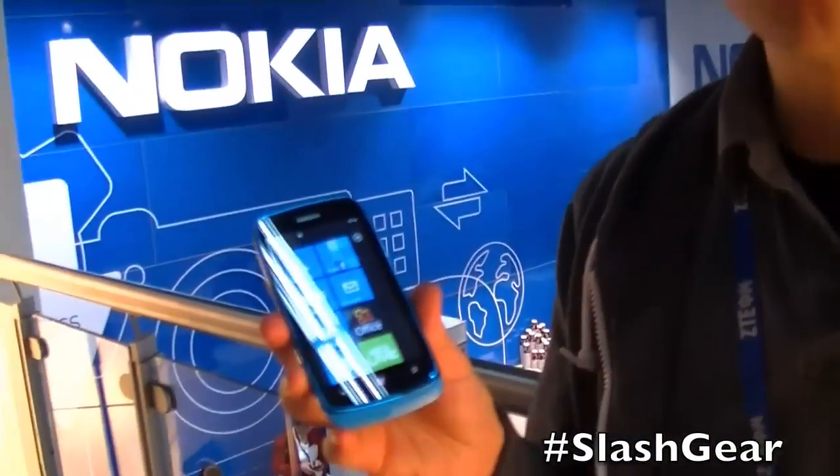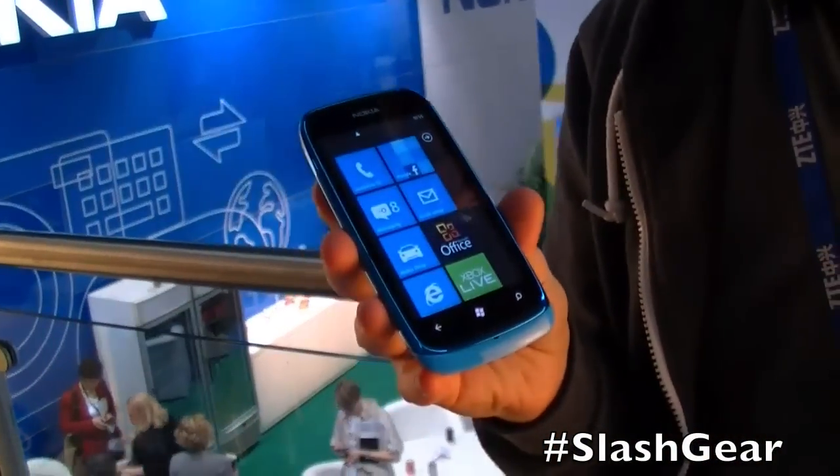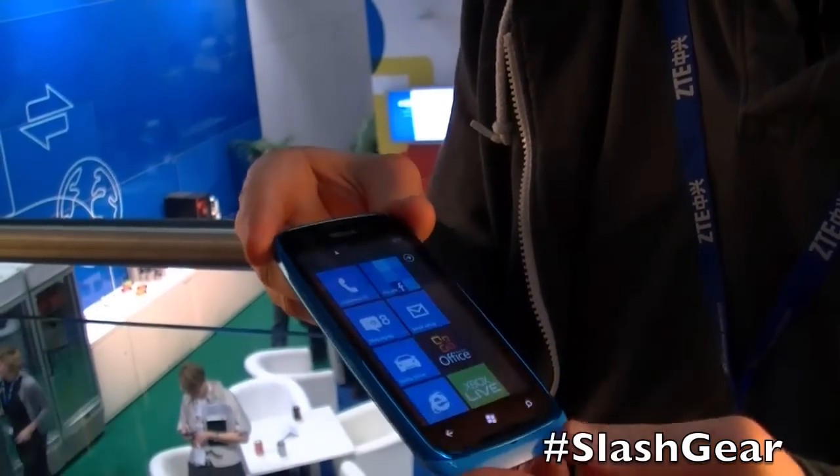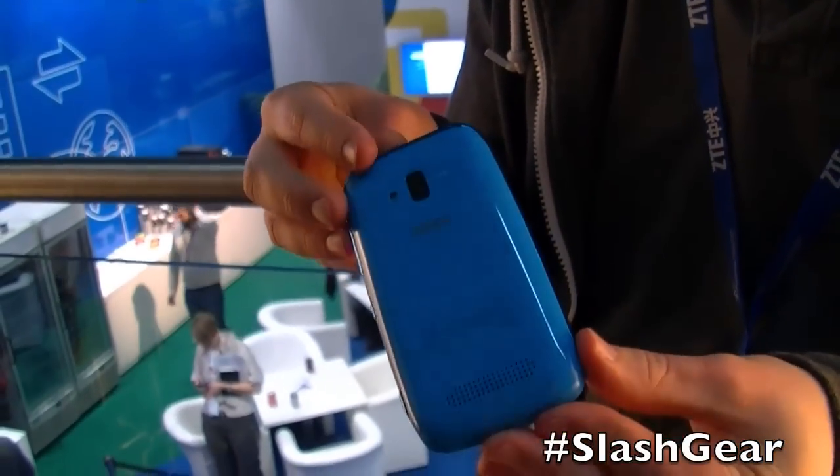Hi, this is Chris Davis at Slashke, and this is the Nokia Lumia 610. It's just been announced this morning at Mobile World Congress, and it brings Nokia Windows phones down to a new price point — €189 pre-tax and subsidies.